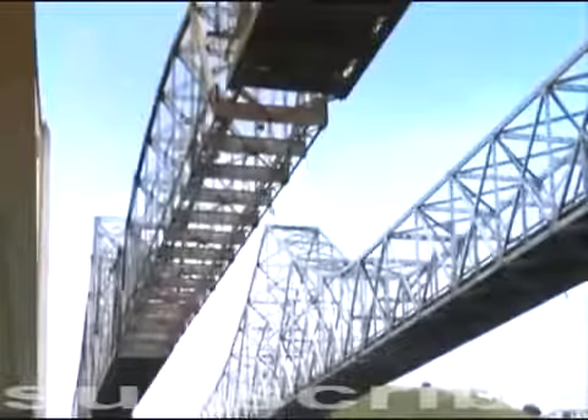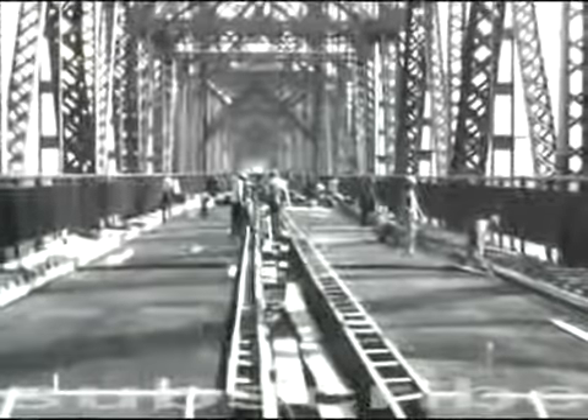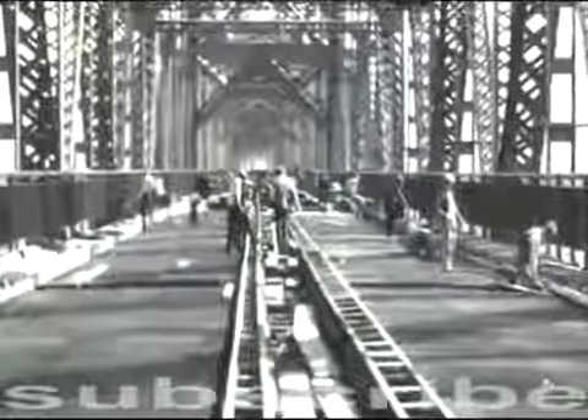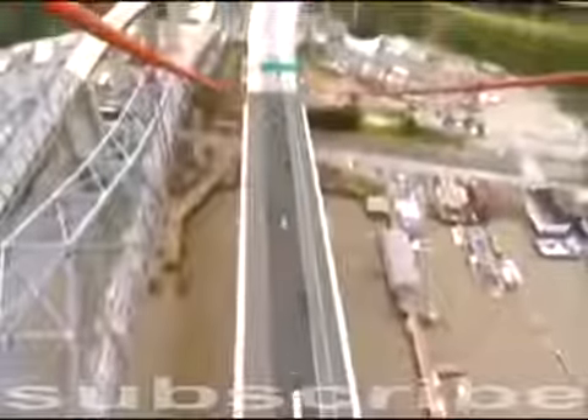In the middle stands the once famous Carquinas Bridge. It was the first major bridge in the Bay Area — one of the world's longest highway bridges when she was built in 1927. Eighty years ago, her three lanes were a traffic savior. Today, they're not enough. 109,000 cars cross this strait every day. The grand old Carquinas isn't big enough to handle the load, and she's too expensive to maintain. She must come down.